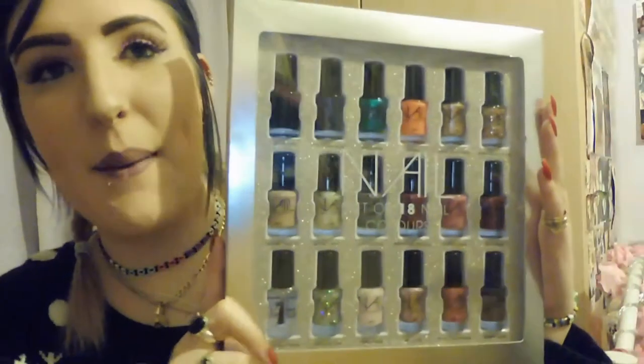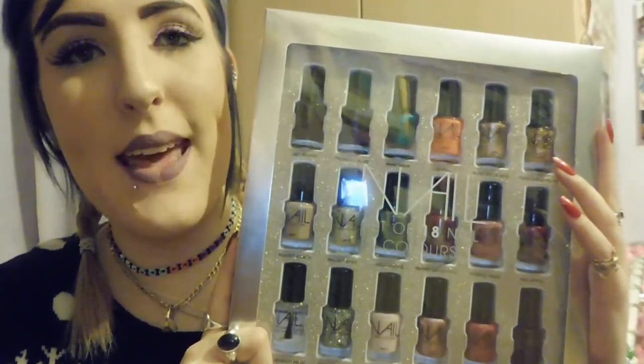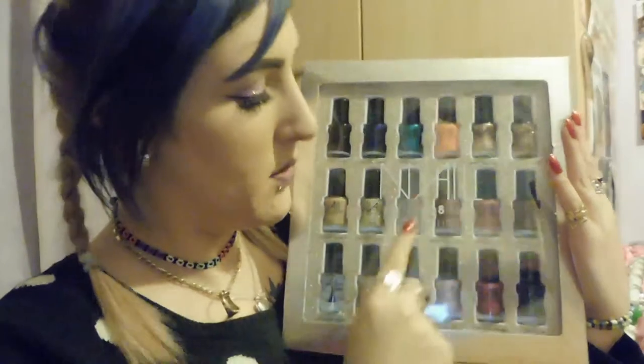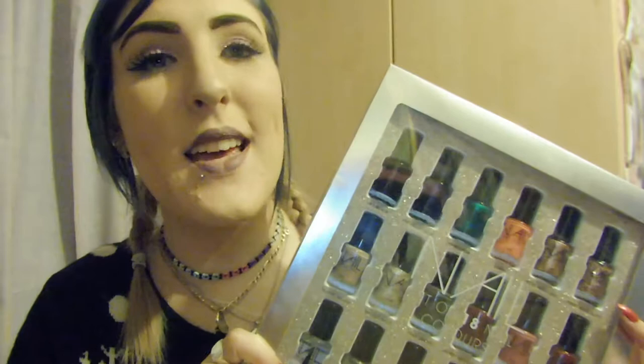Also from my mum and stepdad is this amazing box of nail varnishes from Next — I believe there are maybe 18 in here. I'm not going to show each one individually. You've got some glittery ones, some shimmery ones, and some that are just plain colour. I cannot wait to use these after Christmas and test out different colours. I've had nail polishes from Next before and they're actually really really good.